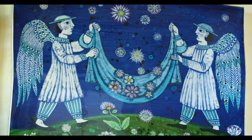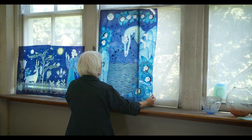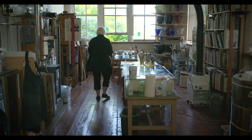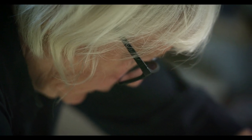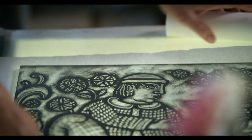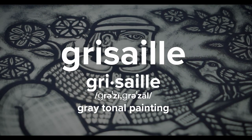I found it to be an incredibly wonderful material and a lot of it was happening in the Northwest. So it kind of gave me an entrance into a very supportive community of people working with glass. It gave me the opportunity to innovate because I taught myself. Grisaille is a black drawing on colored glass — it's a French word and it means gray tonal painting.